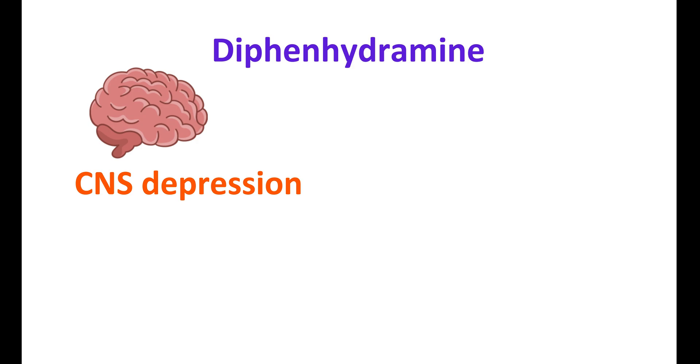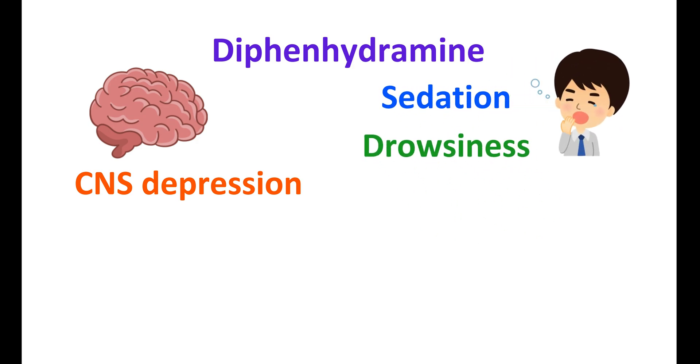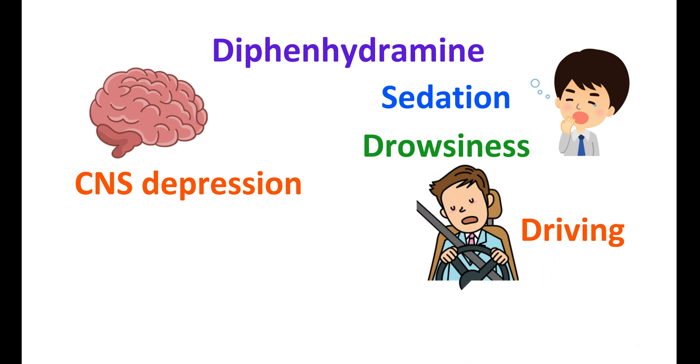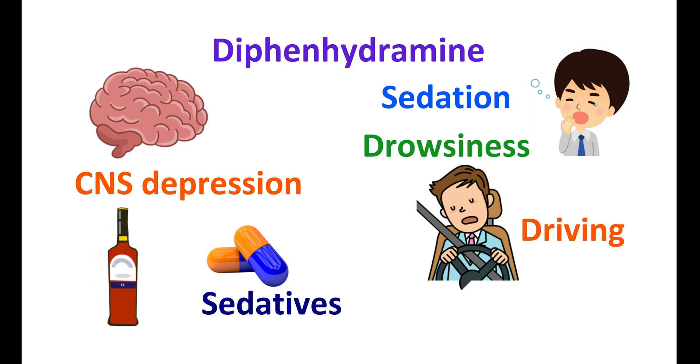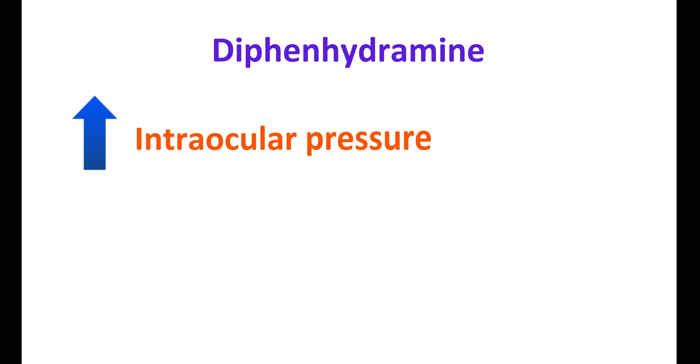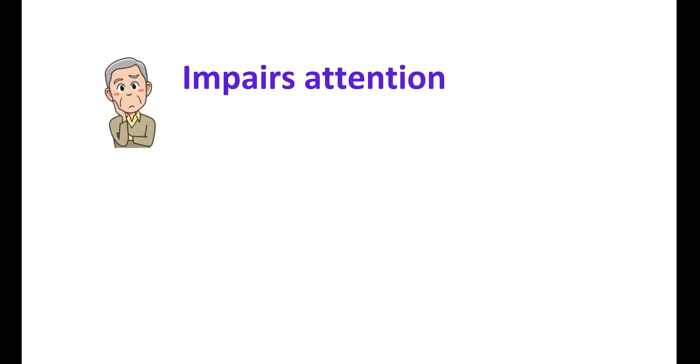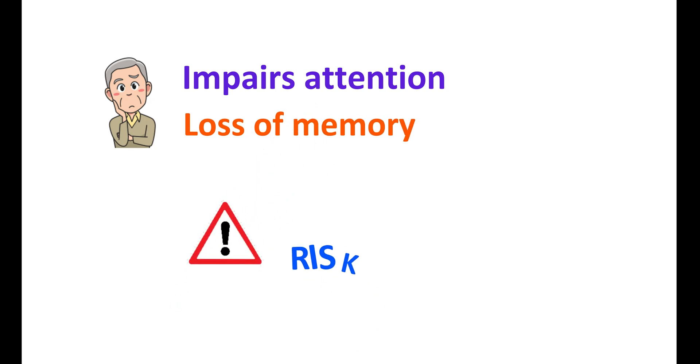What are the important precautions? Diphenhydramine can induce CNS depression, impairing daytime activity and inducing sedation and drowsiness, especially with repeated doses. So operating heavy machinery or driving may be impaired. These central depressive effects are more pronounced when combined with other sedative medications. Alcohol can also increase the sedative effect. Diphenhydramine can increase intraocular pressure — in people with angle-closure glaucoma, this may cause further damage and so this drug should be used carefully. Since diphenhydramine can impair attention and produce memory loss in the elderly, this drug should only be used whenever benefits outweigh the risks.